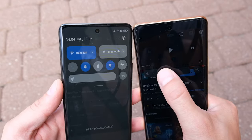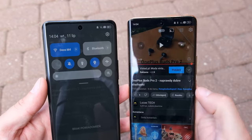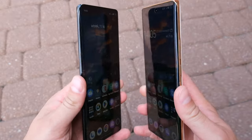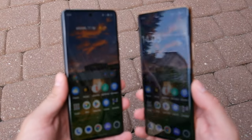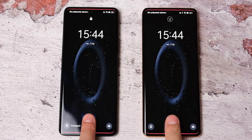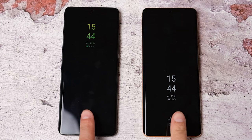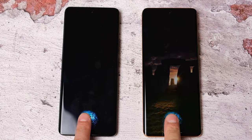Obydwie jedenastki mają lekko zagięty ekran AMOLED o wielkości 6,7 cala i rozdzielczości Full HD+. Jasność maksymalna mieści się poniżej 1000 nitów — mogłoby być więcej, ale ogólnie nie jest źle. Do tego odświeżanie 120 Hz, Always On Display i czytnik linii papilarnych zaszyty w ekranie, który działa całkiem sprawnie. W obu modelach na start mamy przyklejoną folię ochronną na ekran. Ogólnie ekran należy ocenić na plus — wygląda naprawdę ładnie.